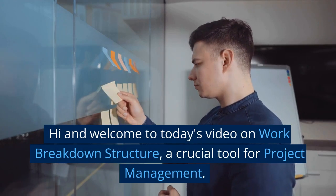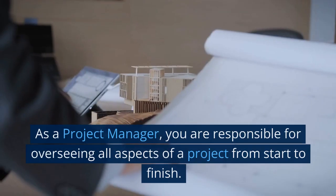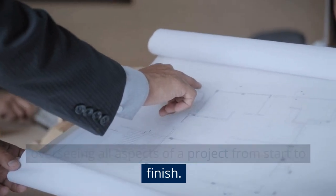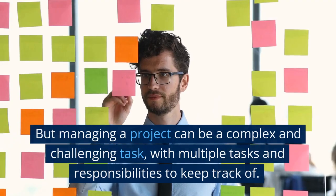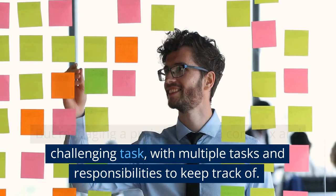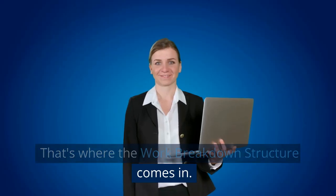Hi and welcome to today's video on work breakdown structure, a crucial tool for project management. As a project manager, you are responsible for overseeing all aspects of a project from start to finish. But managing a project can be a complex and challenging task, with multiple tasks and responsibilities to keep track of. That's where the work breakdown structure comes in.